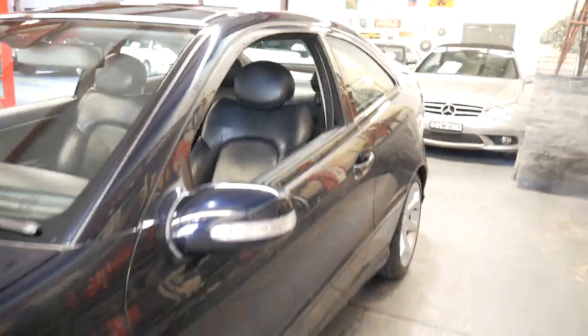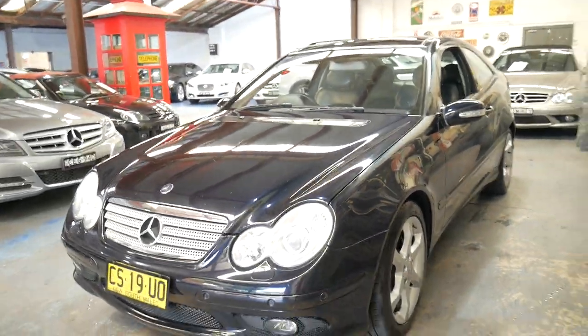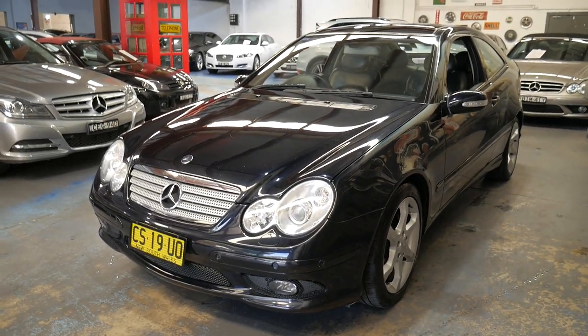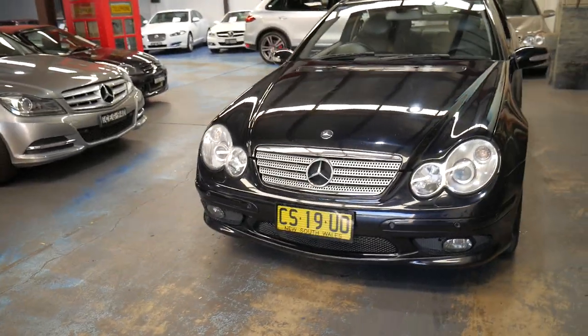The C180 compressor is very reliable and economical. So whether you're looking for a city car, a run-around, whether you do a lot of freeway driving, or a first car, it would suit a number of purposes.